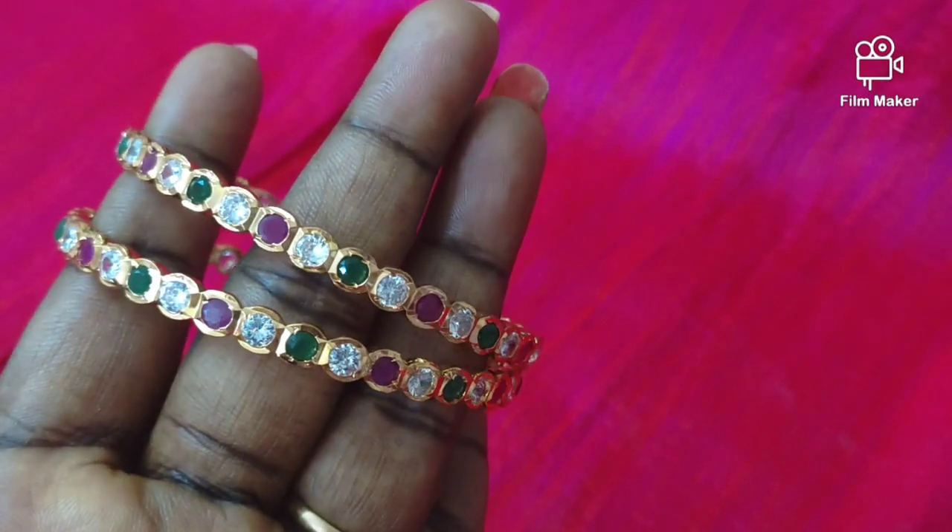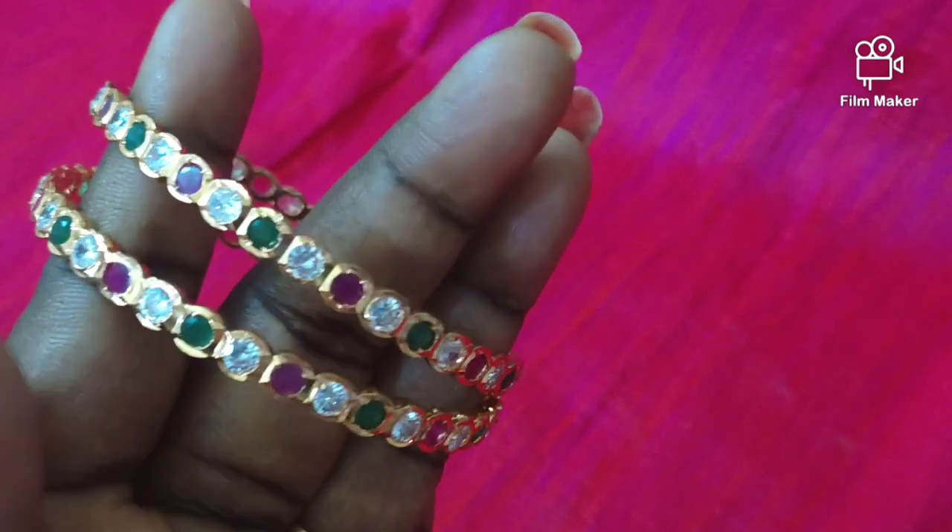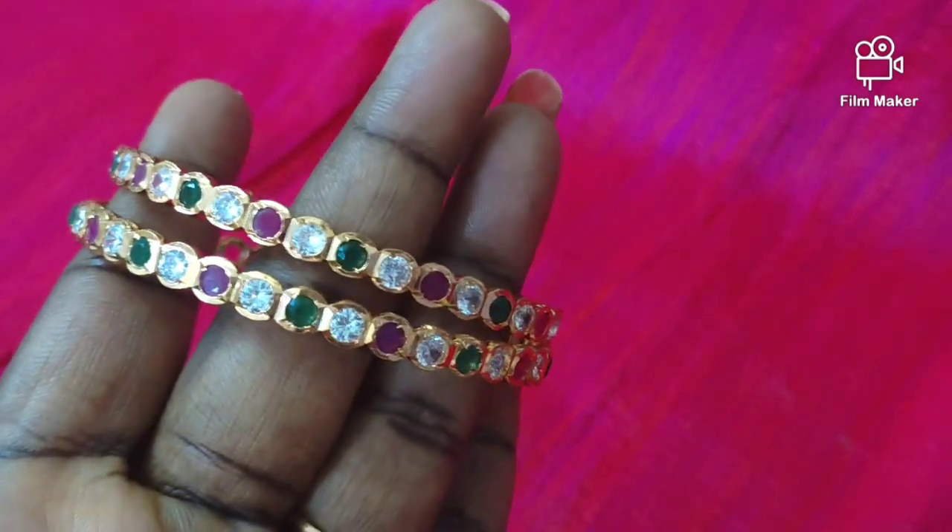Hi friends! Welcome back to my channel! This is RMK Fancy Collection. Now we can see some bangles in our collection. If you are interested and visiting for the first time, subscribe to our channel and press the notification button.